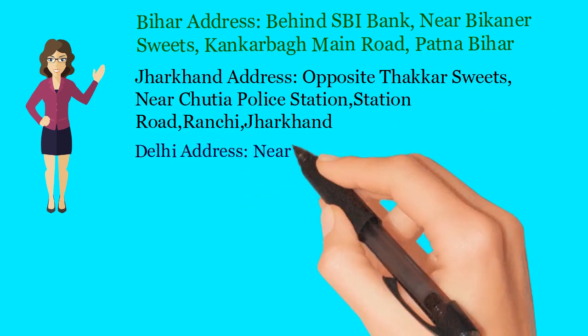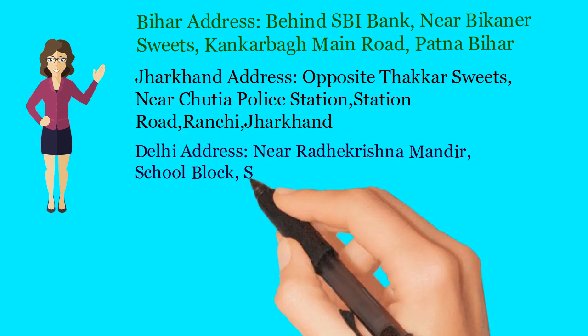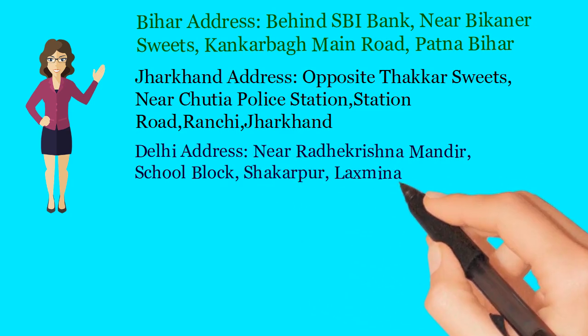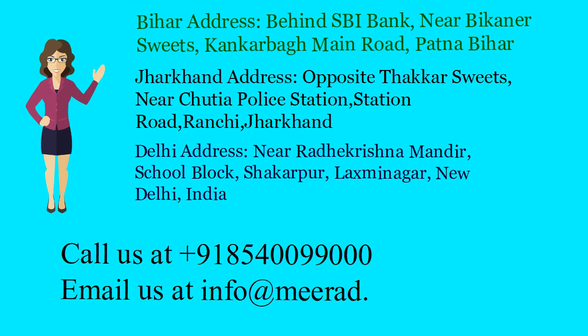Delhi address: Near Radha Krishna Mandir, School Block, Shakarpur, Laxmi Nagar, New Delhi, India. Call us at +91-85400-99000. Email us at info@mirad.in.